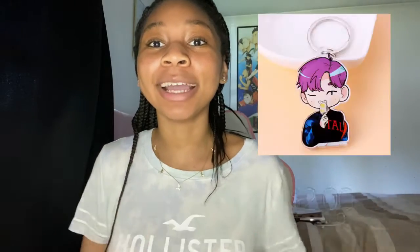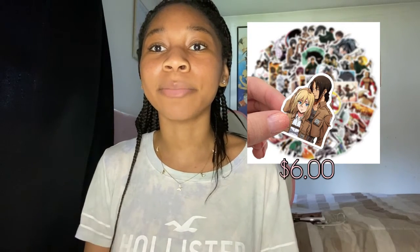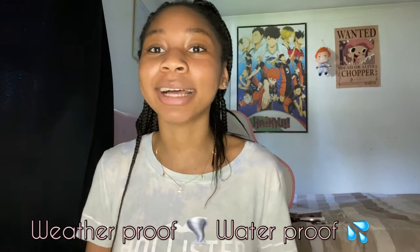We also sell accessories. We sell a variety of awesome keychains with very cute designs and really good pricing as well. We also sell stickers — so if you're an anime fan and you've seen any of these animes, you might want to check out these stickers. Not only are these stickers weatherproof, but they're also waterproof as well, so they'll last a really long time and they're super good priced too.